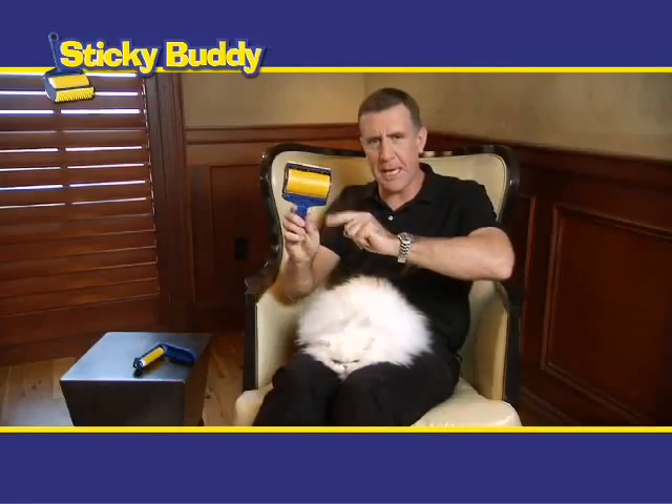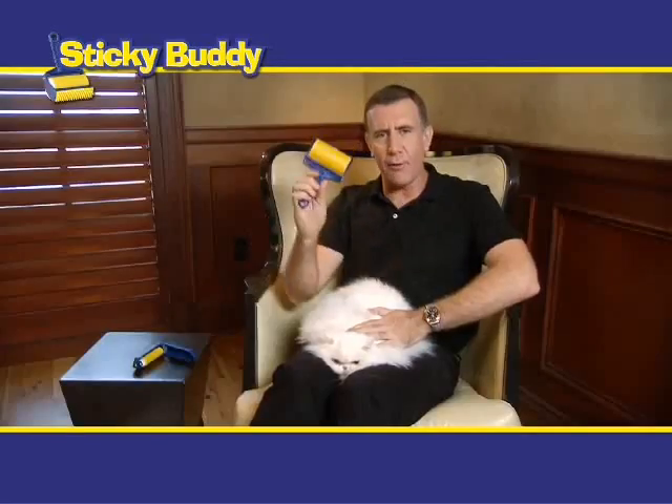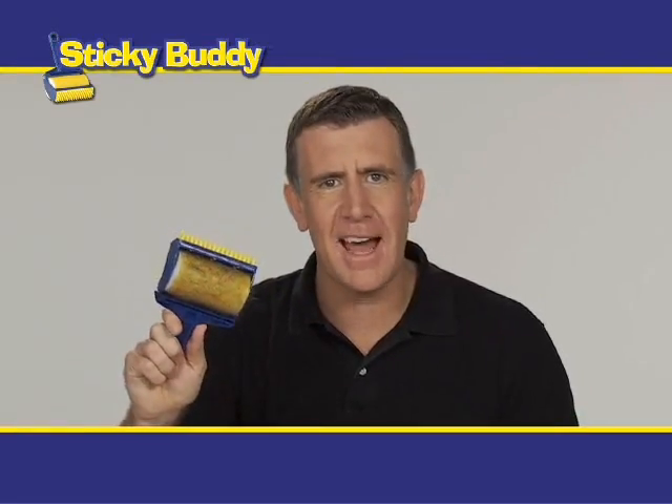Anthony Sullivan here for the Sticky Buddy, the sticky roller that has the power of glue without the goo. Dog hair, cat hair, spouse hair, mouse hair, cookie crumbs, kitty litter, bird seed or lint — it doesn't matter.